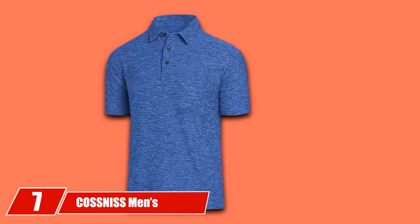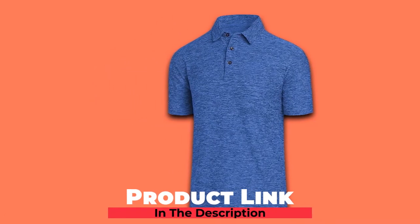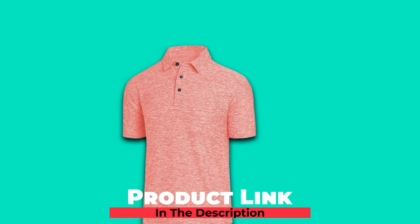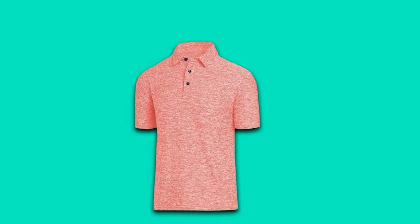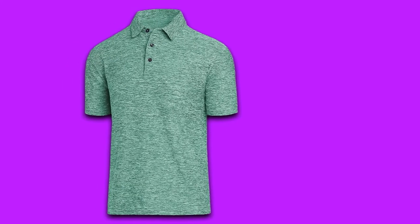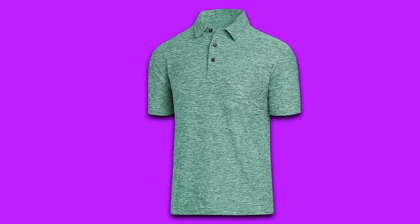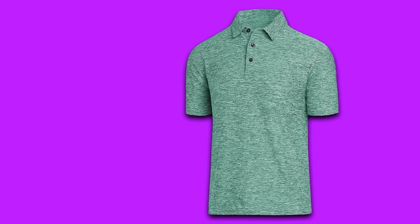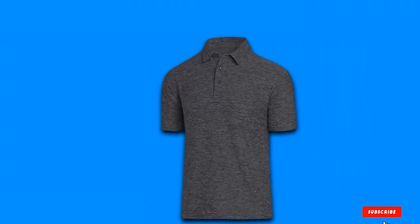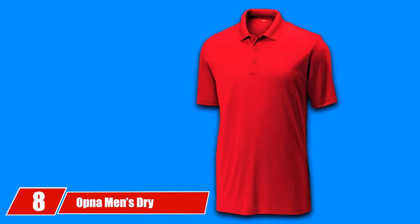Moving on to number 7 with CO SNISS Men's Dry Fit Golf Polo Shirt. CO SNISS is an essential, decent polo shirt perfect for running, workout, and training sports, or even as an undershirt. With a tag-free neck and lightweight design, CO SNISS is always relentless to pursue innovative and straightforward style. It features an adjustable button neckline long enough to get tucked in, in a pure solid color. Its soft, smooth polyester fabric is of high quality, offering an extreme athletic feeling. CO SNISS Men's Dry Fit Golf Polo Shirts are among the best golf shirts for hot weather.